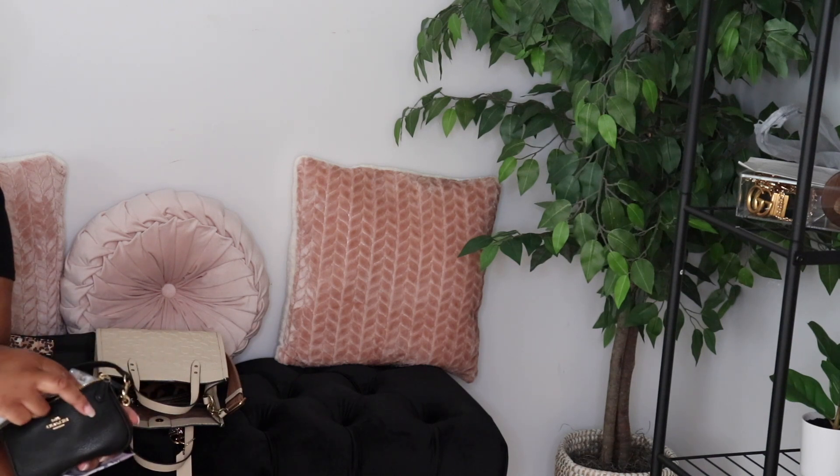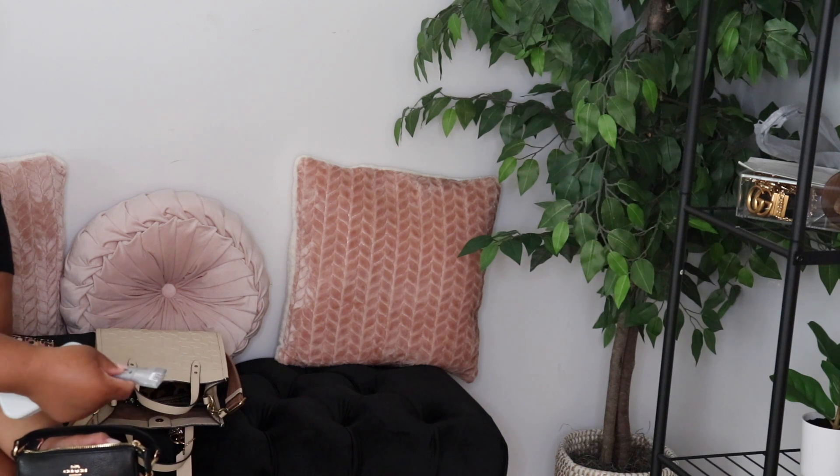I have a little flashlight — the little Dollar Tree flashlight. I have more wet ones, because y'all know I swear by these. So I have my wet ones.